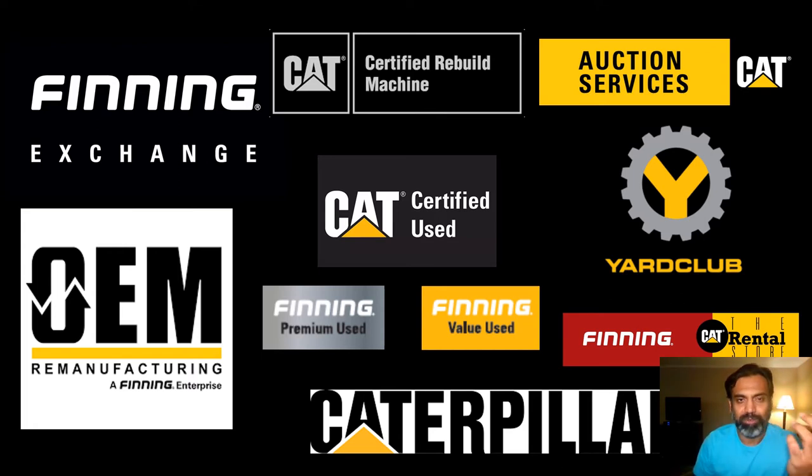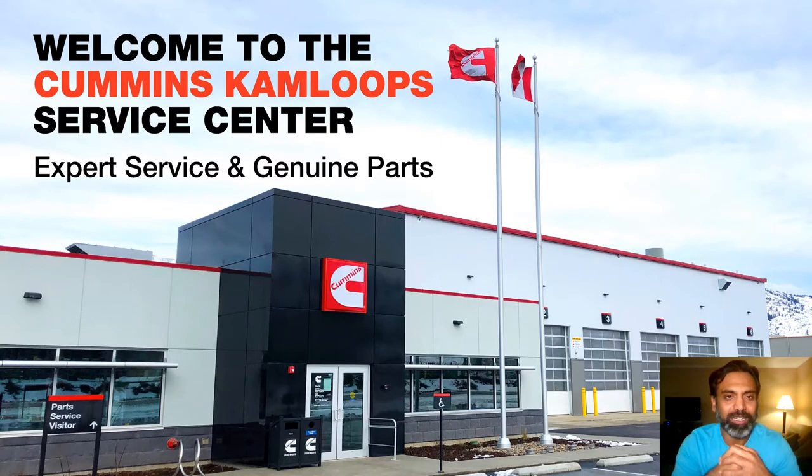I've mostly been involved with Caterpillar, working with a couple of different dealerships — about 15 years in total. Recently I had a bit of a career change. From having 'Yellow Blood,' which Caterpillar is known for, I moved to another fantastic B2B brand called Cummins. The building you see is the branch I lead as general manager — a brand new facility. I had the opportunity to lay the foundation for this branch and develop it from scratch.